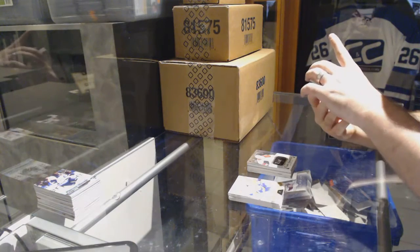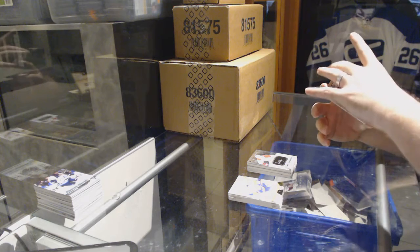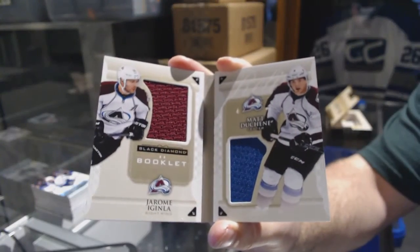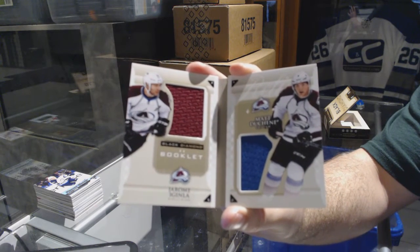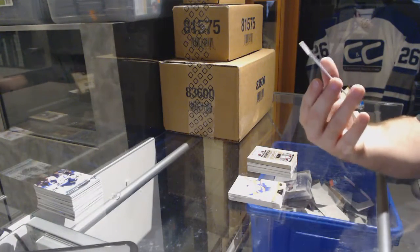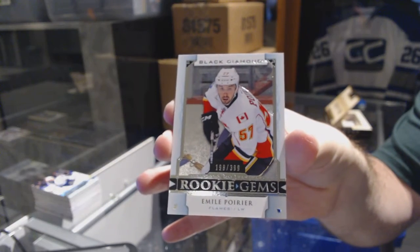We've got a Black Diamond dual rookie or dual relic booklet, number to 99, for the Avalanche — Jerome Iginla and Matt Duchene. Both these guys may be on their way out this year. Number to 99 dual booklet. And we've got for the Calgary Flames, number to 399, Rookie Gems — Amil Poirier.